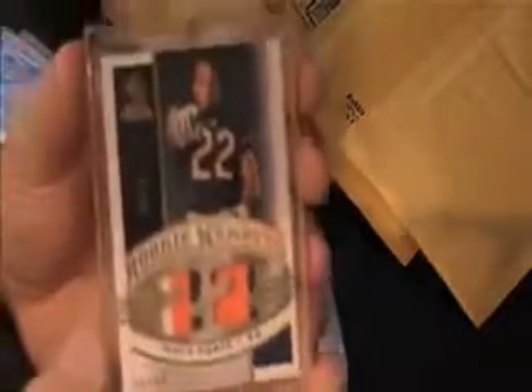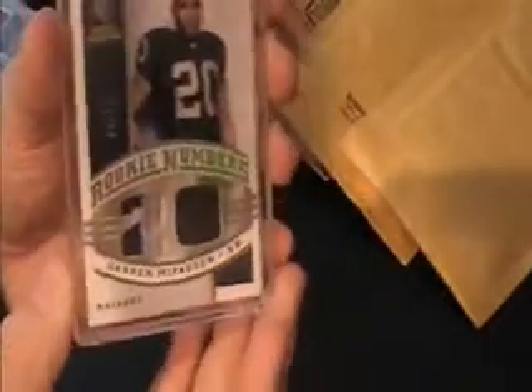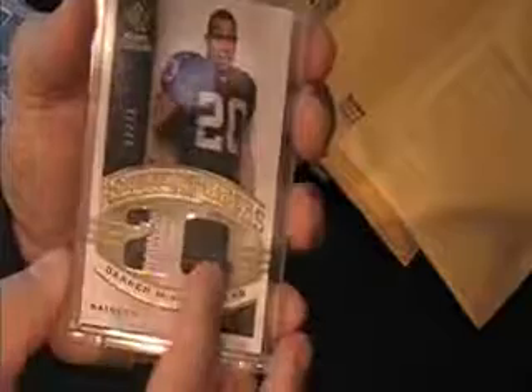A five-break, three-color Matt Forte rookie numbers patch. Big deal. Malcolm Kelly, two-color, but nonetheless got it. James Hardy, three-color, four-break rookie numbers. And then the DMACC — Darren McFadden — four-color.